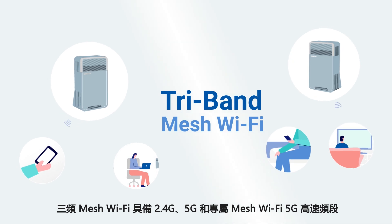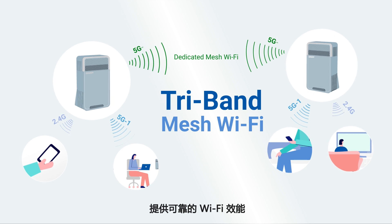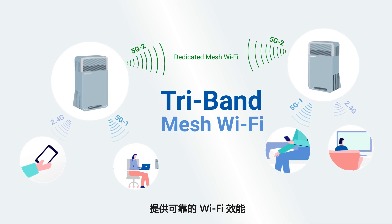The tri-band mesh Wi-Fi provides 2.4G, 5G, and a dedicated 5G mesh Wi-Fi band for dependable Wi-Fi performance.